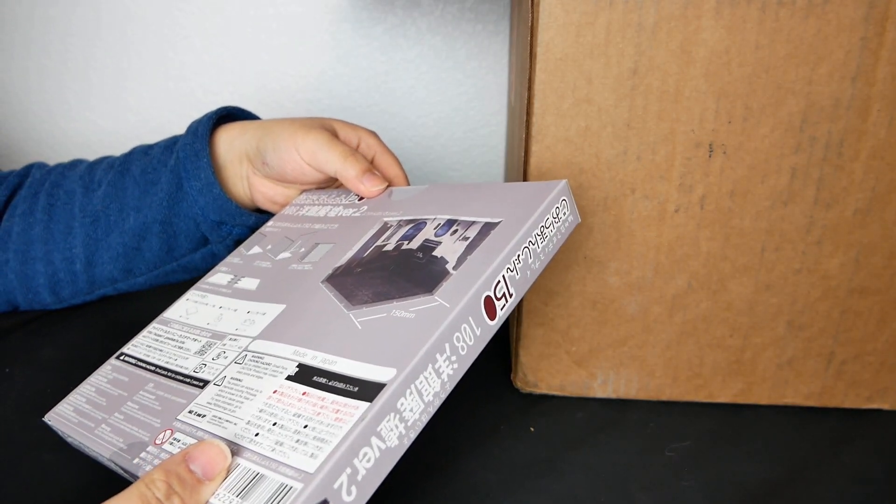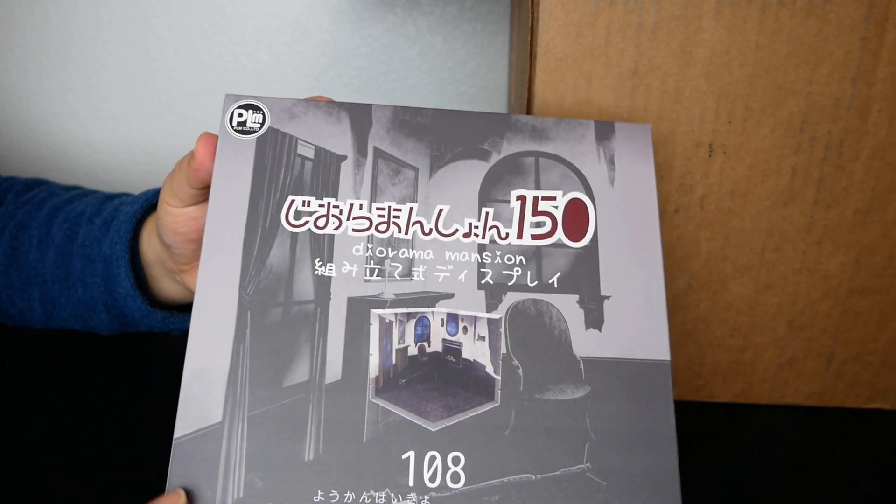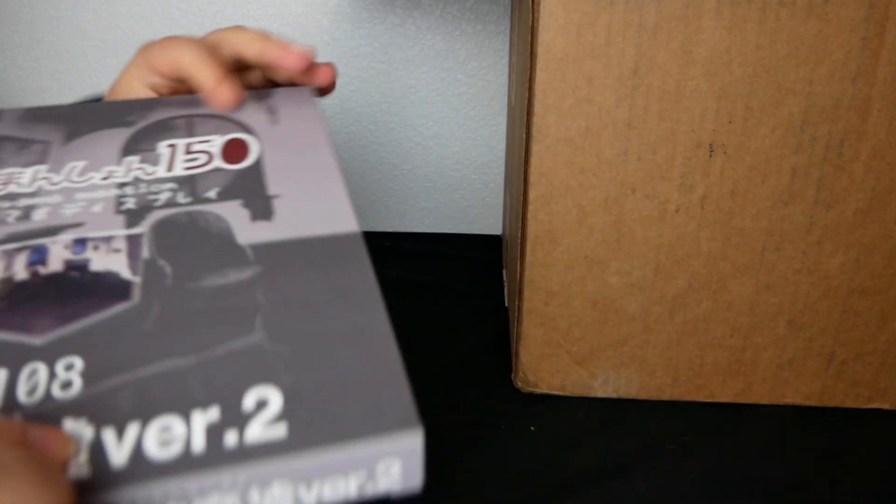This is a background for the Good Smile nendos. If you want to display them in, certainly not too bad.